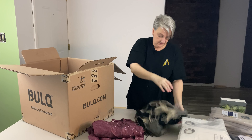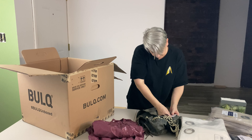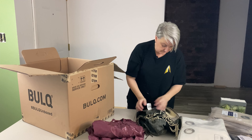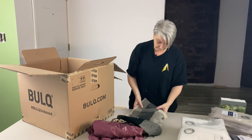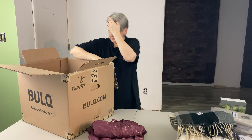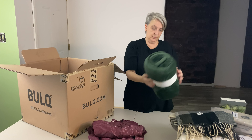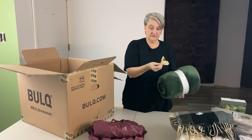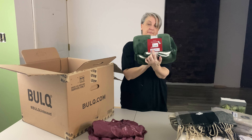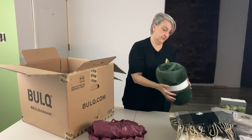It's a throw blanket — plaid, black and gray, 50 inches by 60 inches. I don't see the brand on there. It's nice and soft. Here's another blanket — this one's green, it's a throw blanket, but it's missing the front label. That's a little disappointing. It's got the back packaging label but not the front one, so I'll just take a picture. It's just a really soft throw.